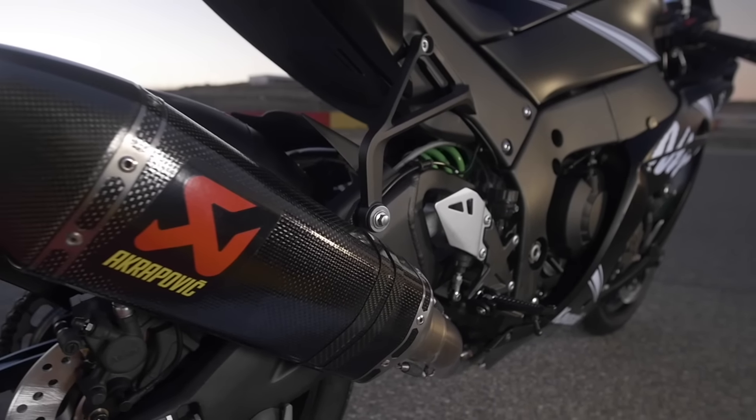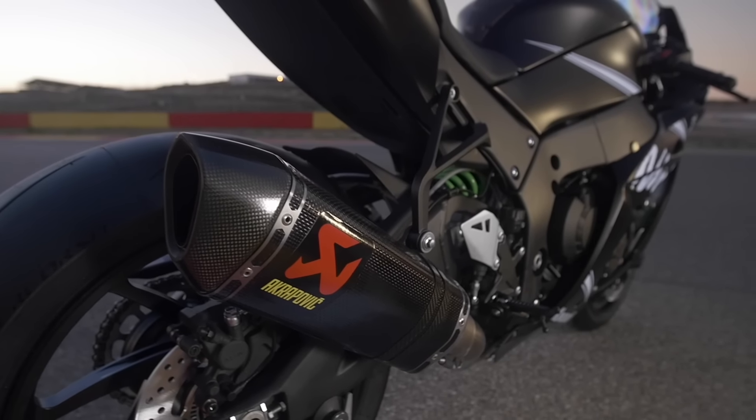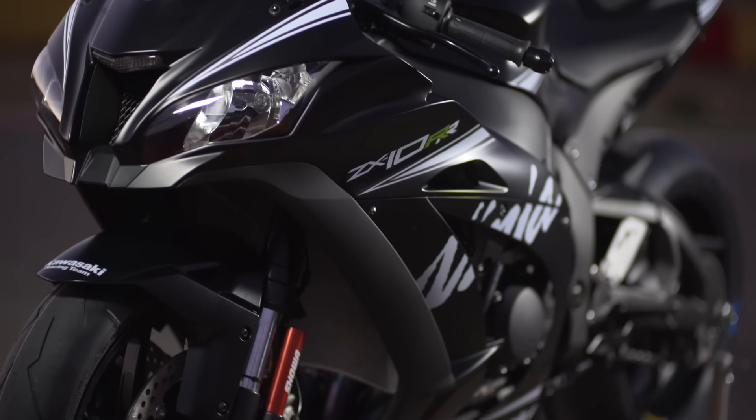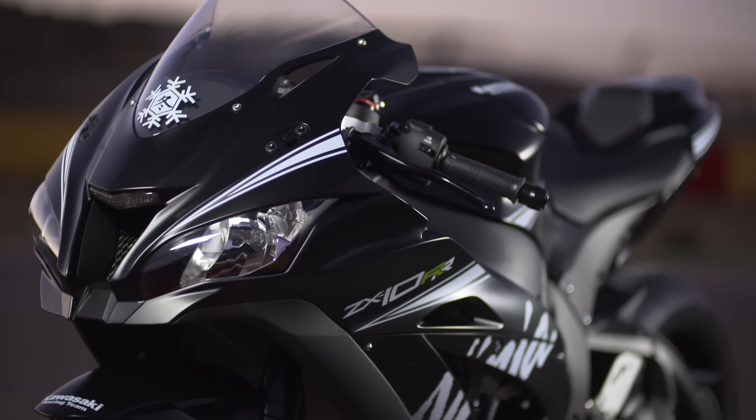It's single seat and only available in winter testing colours. There are no rear footrests. You get Pirelli Diablo Supercorsa SP tyres, a quick shifter, an auto blipper, and Marchesini forged aluminium wheels.